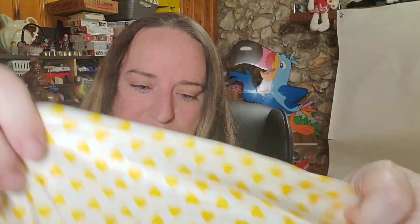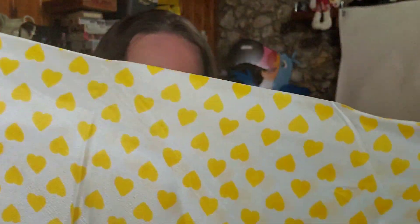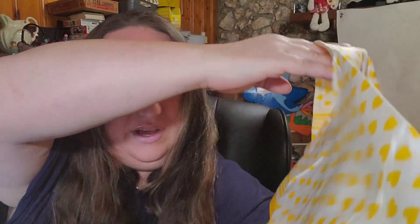Up next is a scarf. This one is Echo Brand, which is a decent brand — they sell for about $15. Really cute little yellow hearts. Less than a dollar in, it sold for $14 plus shipping. Buyer paid $18 all in.